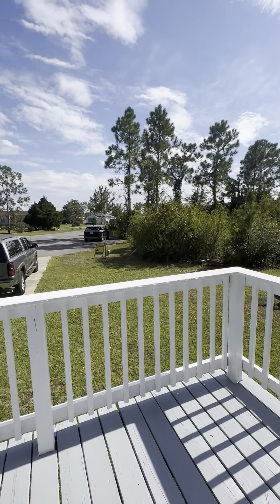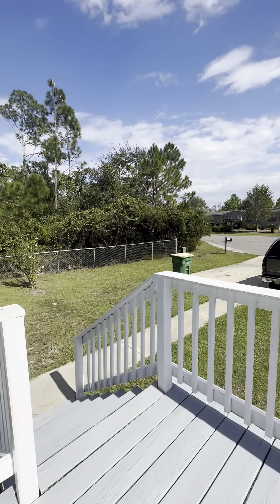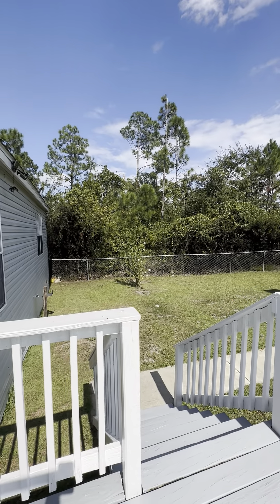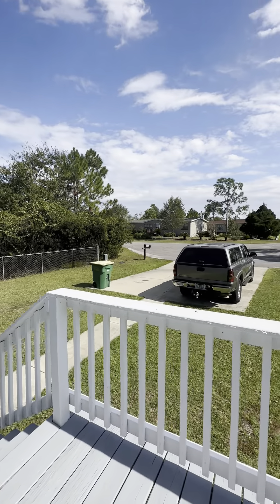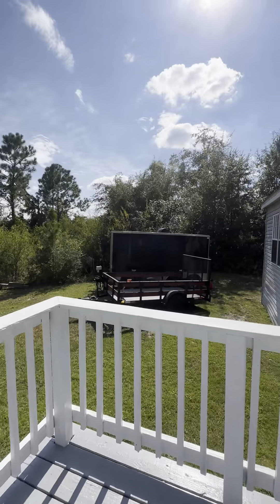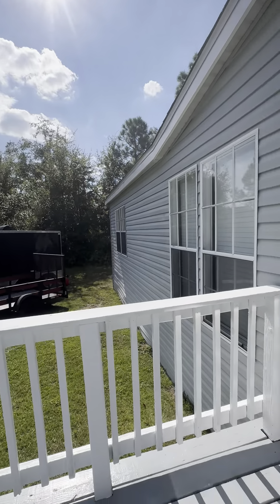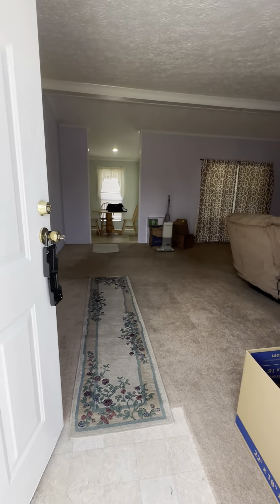Here we are at 6524 Lake Suzanne. This is the front yard — it's gated all the way around, you are on a cul-de-sac, and you have a double pavement driveway. It is wooded on each side of you, so lots of privacy right now.